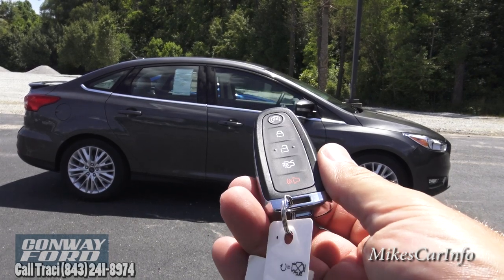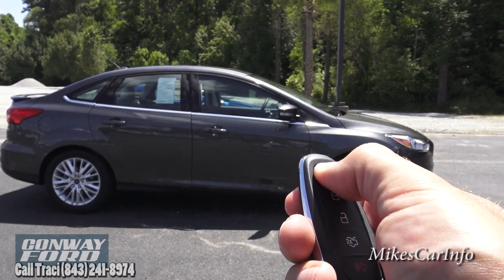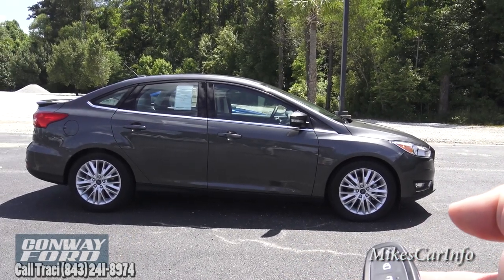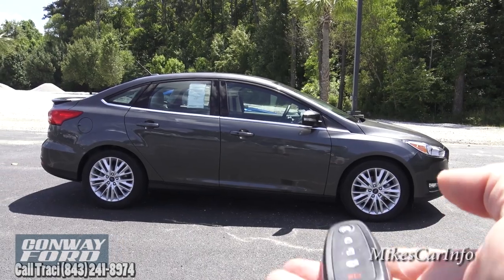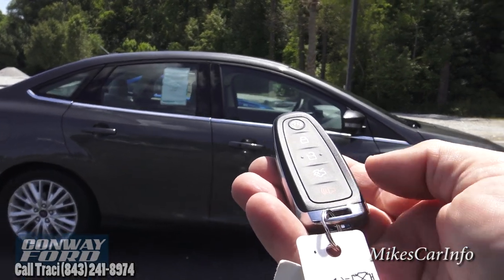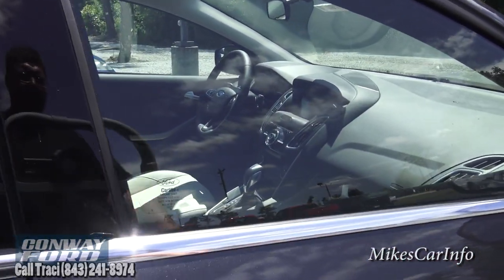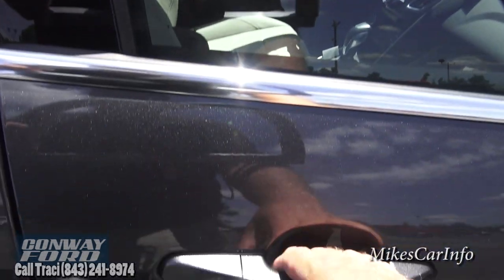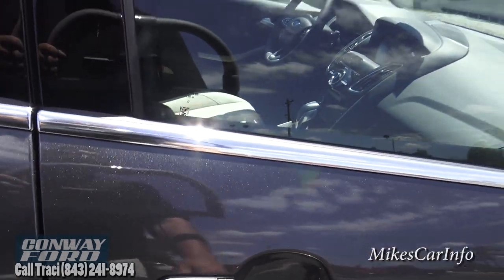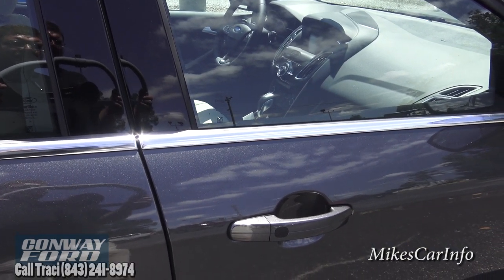It's a sleek key fob that fits in your pocket. Let's go ahead and start it up with the remote start. It is a 2.0-liter four-cylinder engine that gets 38 miles per gallon on the highway. We can use the key to lock, unlock, start it, and open the trunk. There's also the ability to just walk up and get in by putting your hands on the handle — that will unlock it. To re-lock it, just put your finger on this pad here. This is a proximity key — the vehicle senses the key is in close proximity and senses your hand touching the handle.